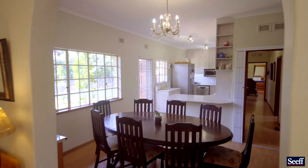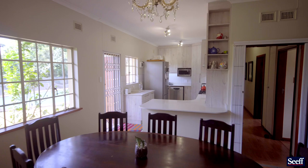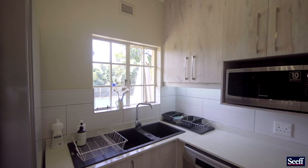The separate dining area is adjacent to the modern kitchen, making entertaining a breeze.